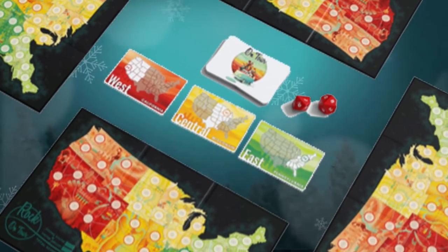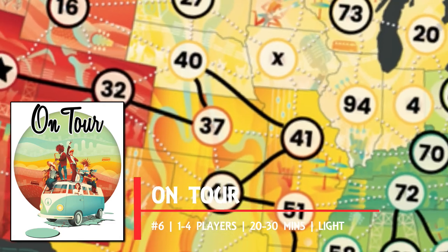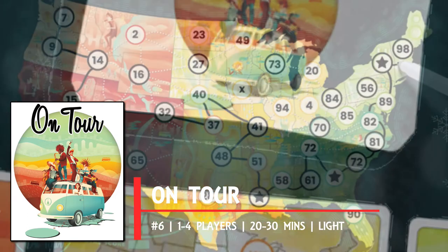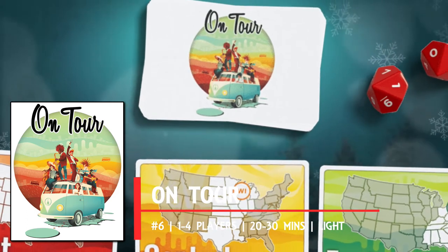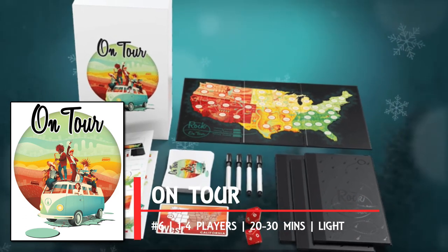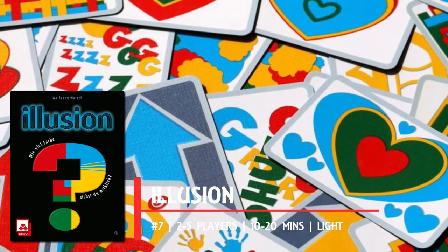Number six: On Tour is another roll-and-write on the list. Here you're a music band planning a nationwide tour across the United States, writing numbers between 1 and 100 on an empty space based on a communal dice roll — done simultaneously by all players. There are communal requirements and bonuses for where you place your numbers, with the ultimate goal being to draw a line from smallest to largest number across the map, gaining extra points for route efficiency and how many circled states you pass through. It's been done before, but rarely with such panache.